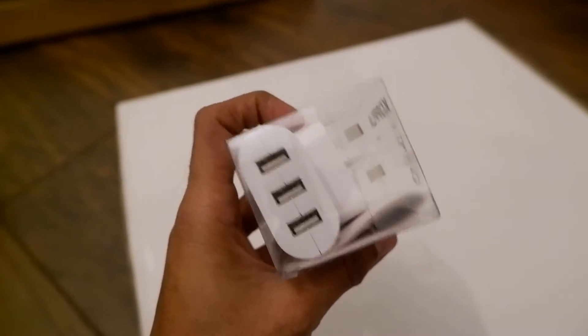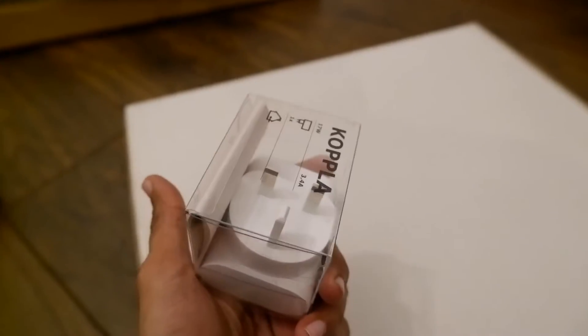For our first package from IKEA, this is a tiny, really cool multi-USB charger, because we are finding it extremely difficult to charge our phones — it's just different over here. This is a flat pin, and in India we use a lot of round pins. So this is purchase number one.